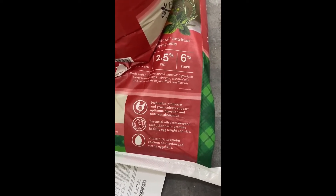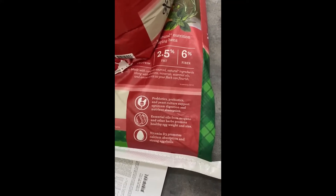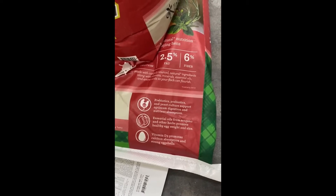The feeds also contain yucca to reduce coop odors. The vitamin D3 in our NatureWise layer feeds helps your hens lay eggs with stronger shells, and those eggs pass the vitamin along to you. In humans, vitamin D supports calcium absorption and strengthens the immune system.